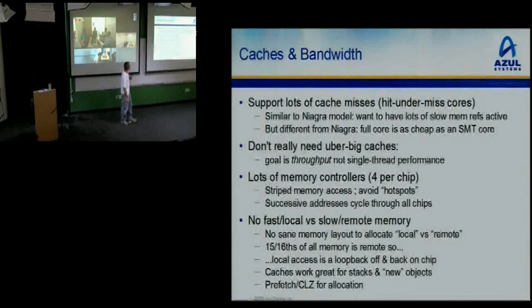Other things: support for lots of cache misses — similar to the Niagara model. Instead of having one uber-fast core, you have lots and lots of cores that each independently spew out cache misses, and all those cache misses come back in parallel. You get big effective bandwidth to memory out of it, but you have to do it by having all these different threads running in their own direction. The goal is throughput, not single-threaded performance. We really built a throughput machine.